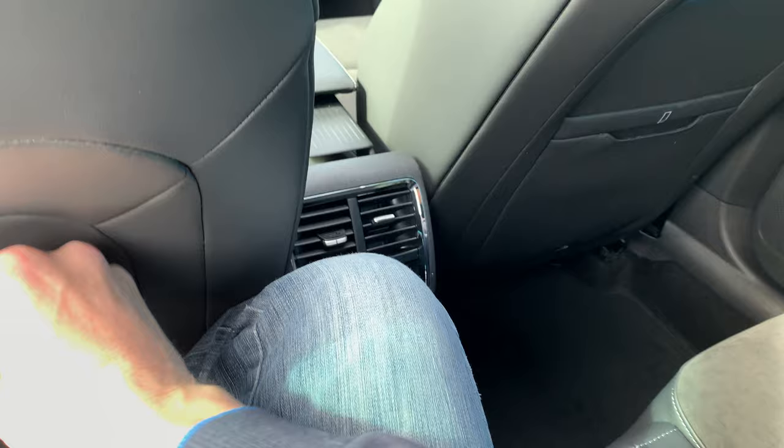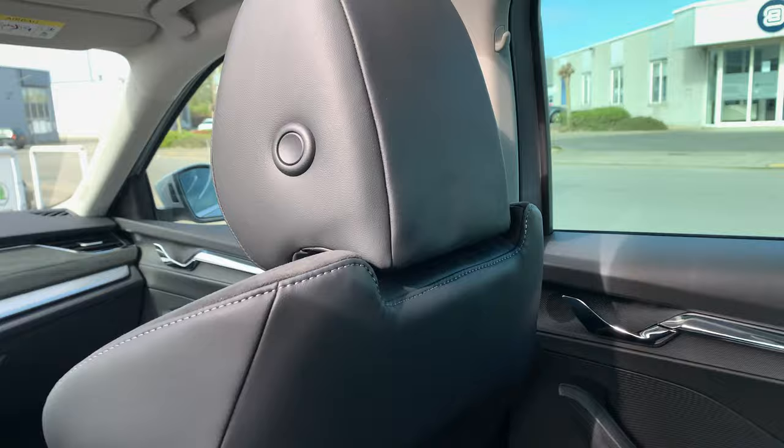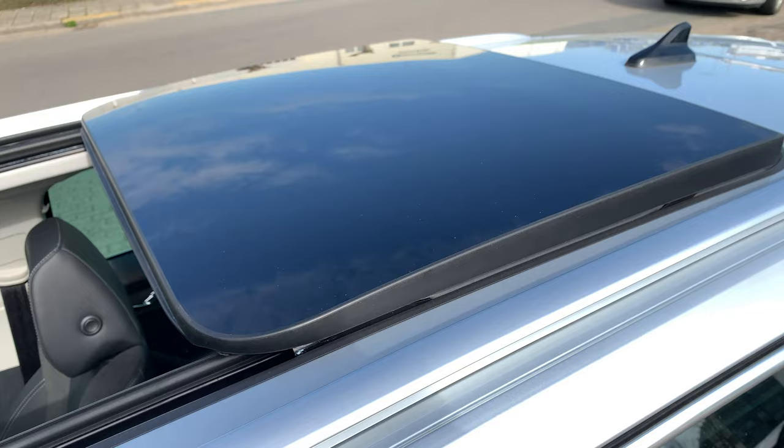Nice detail over here with the light. We're going to sit in the front of the car, but first I'm showing you the panoramic sunroof — a big roof, a lot of space, and a lot of light coming into the car.